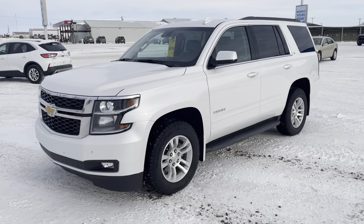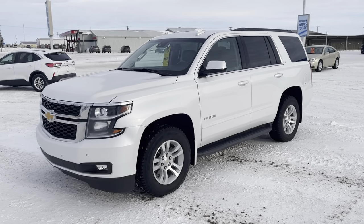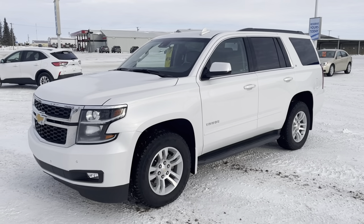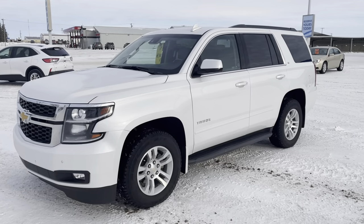Hi, this is David Mack at Murray GM in Estevan. I'm going to give you a walk around of this 2017 Chevrolet Tahoe. This is a 2LT model with a lot of nice equipment. I'll take you inside and show you.